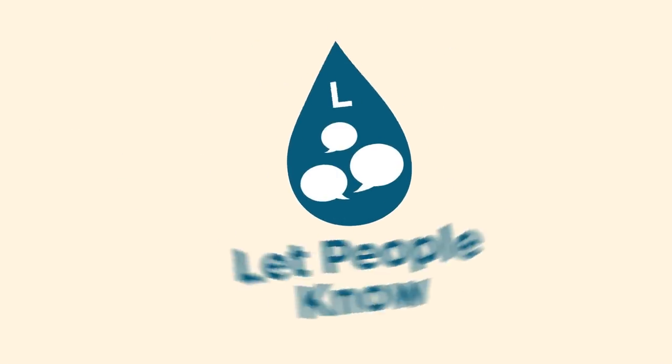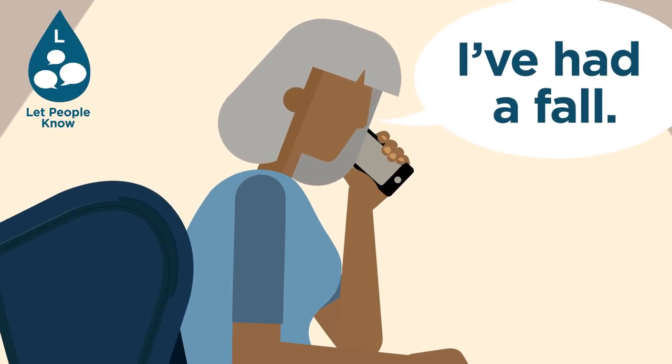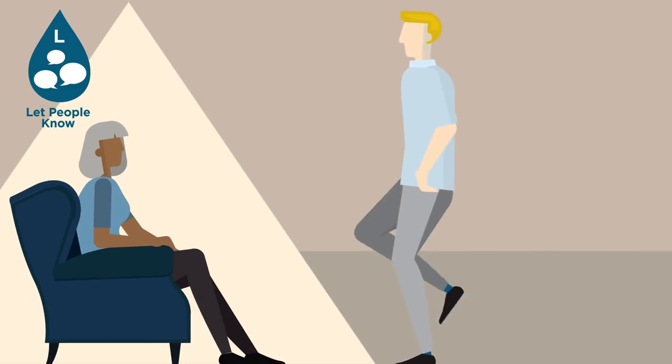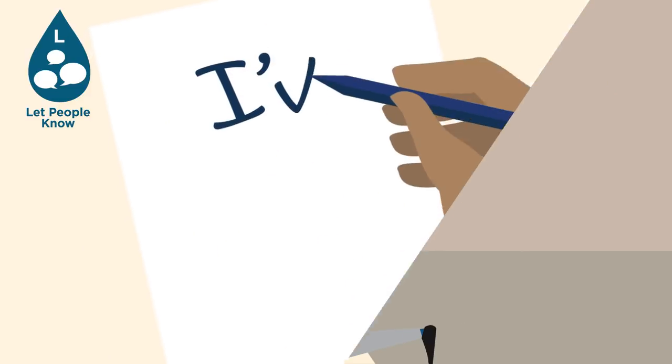Let people know — don't keep falls a secret. Make sure you let your GP know. If you have difficulties communicating, make sure you use any way possible to tell someone that you have had a fall, such as gesturing, writing or drawing.